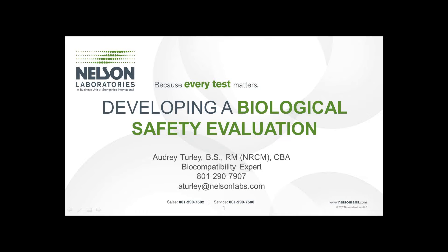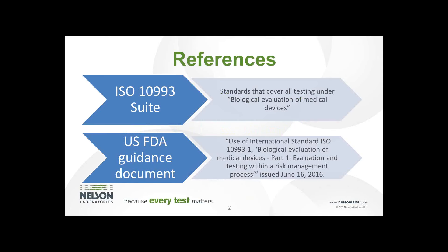Thank you, Sarah, for that introduction, and thank you everyone for joining us today. Before I get started, I wanted to point out some references I will be using. I will reference several things from the ISO 10993 suite — standards that cover over 18 sections addressing testing and animal welfare concerns in biocompatibility testing. I will also be referencing the U.S. FDA Guidance Document on ISO 10993-1, which was presented for public comment in June of last year after spending three years in draft, and became official in September of 2016.